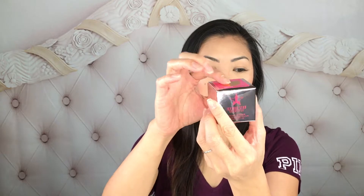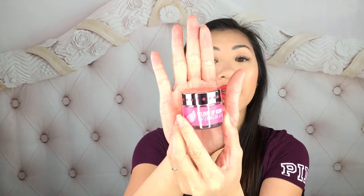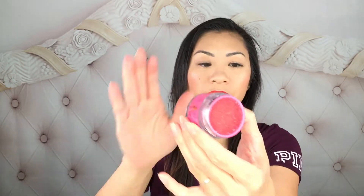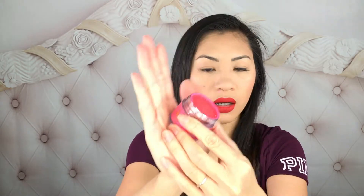First off we're going to talk about the lip scrub. I picked the watermelon flavor because there's a cute little watermelon right there, and this is how the box looks like — it's so cute. This is how the velour lip scrub looks like; it's very heavy. There's his emblem right there. Let's go ahead and open it — oh my goodness, this smells so yummy! Look at those sugar crisps.